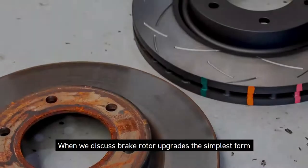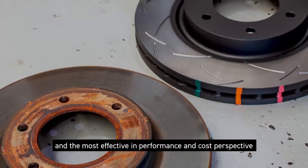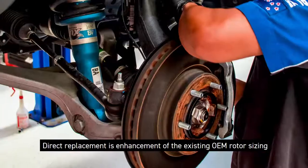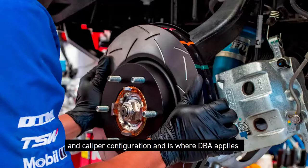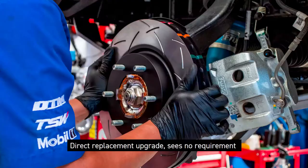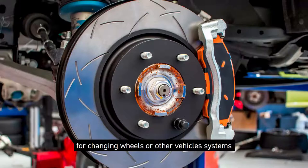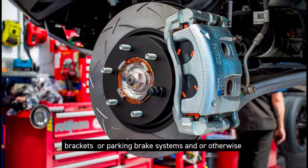When we discuss brake rotor upgrades, the simplest form and most effective from a performance and cost perspective is DBA's direct replacement rotors. Direct replacement is an enhancement of the existing OEM rotor sizing and caliper configuration and is where DBA applies most of its focus and development energy. Direct replacement upgrade sees no requirement for changing wheels or other vehicle systems such as hydraulic calipers, master cylinders, brackets, or park brake systems.